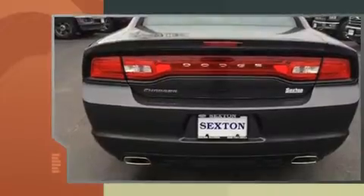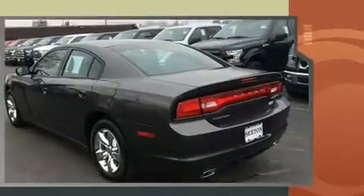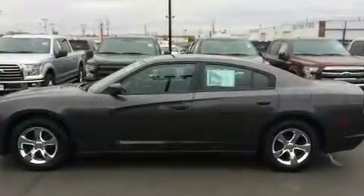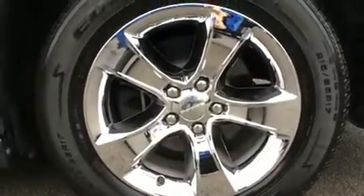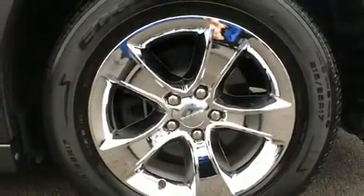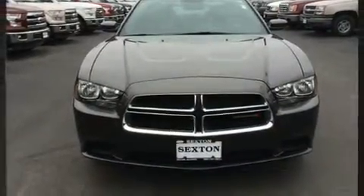Dodge prioritized practicality, efficiency, and style by including front and rear reading lights, a tachometer, speed-sensitive wipers, outside temperature display, remote keyless entry, and power windows. A premium sound system with six speakers provides you and your passengers a sensational audio experience.